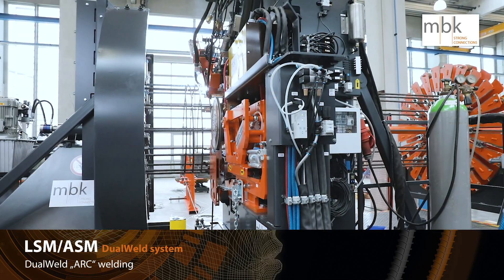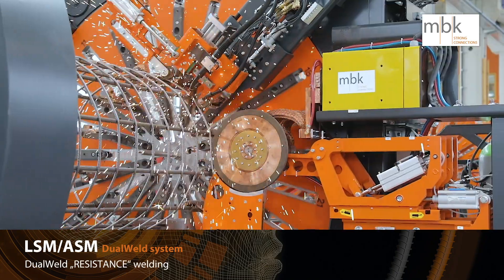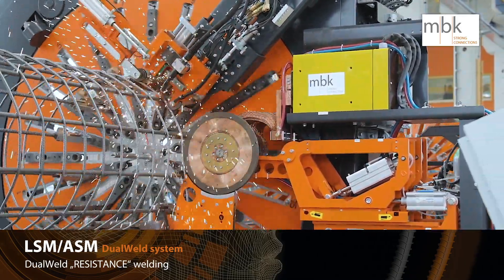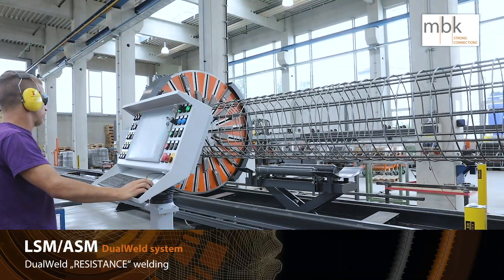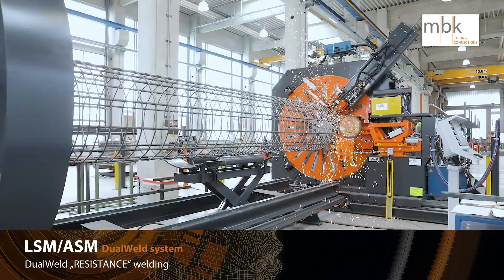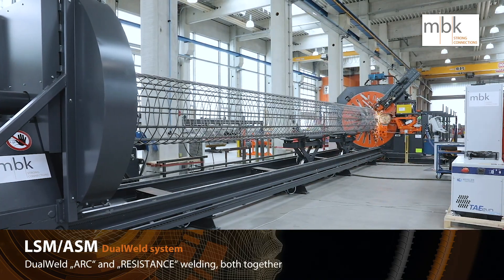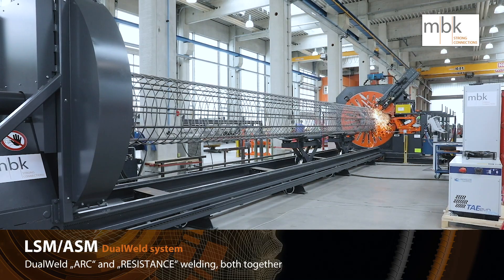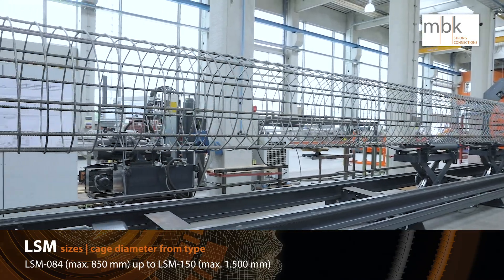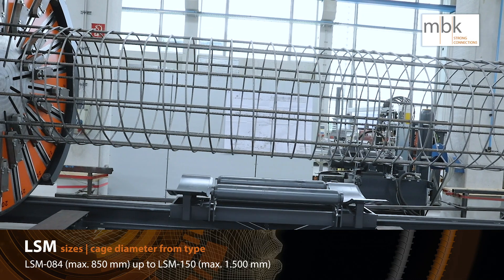Here you can see the Dual Weld Arc Welding process. And now you can see the Dual Weld Resistance Welding process. And now you can see the Dual Weld Arc and Resistance Welding in one process. The LSM 084 can produce up to 850 mm diameter, and the LSM 150 can produce up to 1,500 mm diameter.